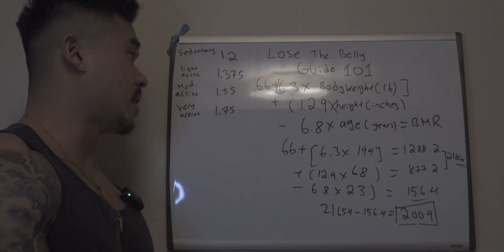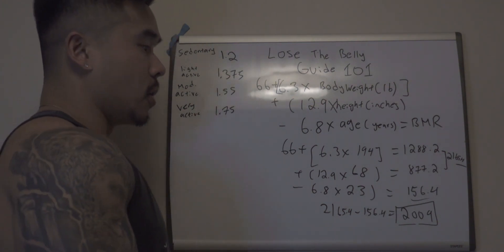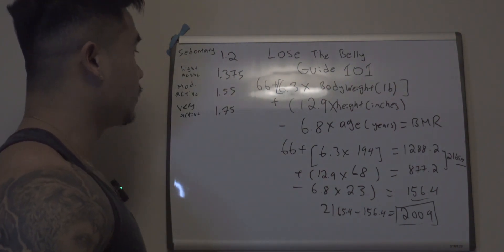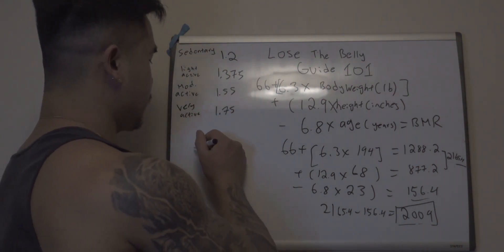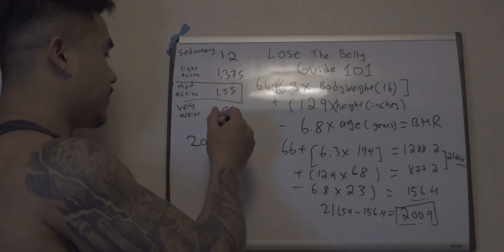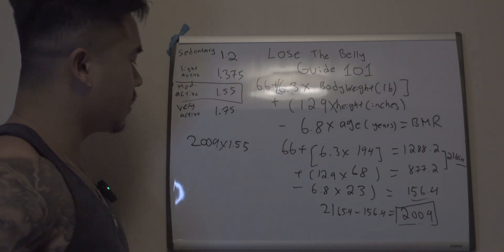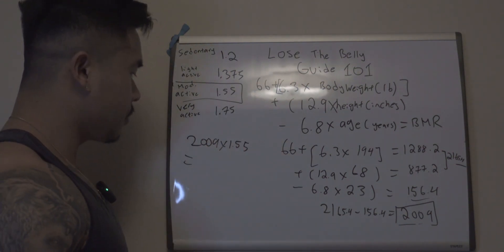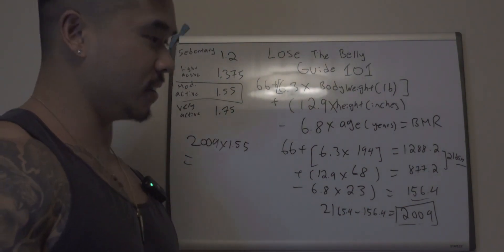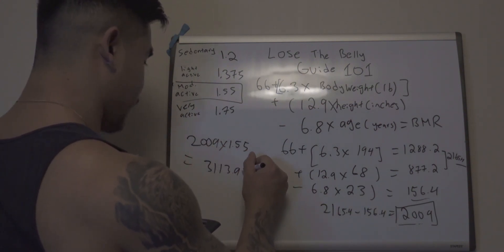If your goal is really to lose weight, I would always classify yourself one level down, and you'll find out why after. So use that weight factor to find out from the formula. Mine is 2009, and I'm going to multiply that by what I said is moderately active — that's the factor of 1.55. Using a calculator, that's 3,103.95.